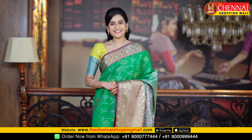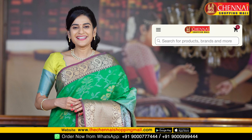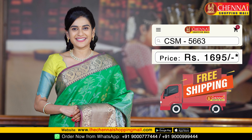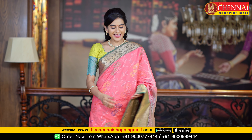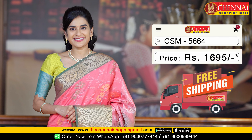Saree code is CSM5662 and saree price is just Rs. 1,695. Same pattern, next saree color combination — green and purple color, a bright color combination, saree code CSM5663. Next saree is a light color saree — coral with green color combination, saree code CSM5664.